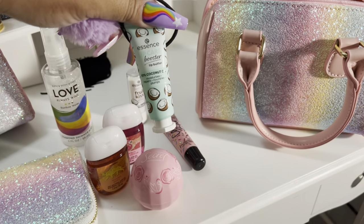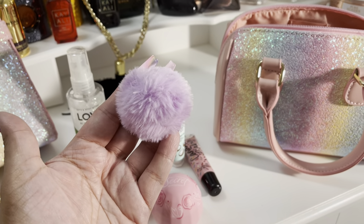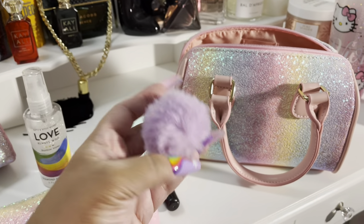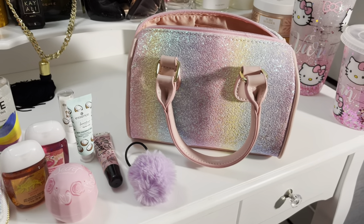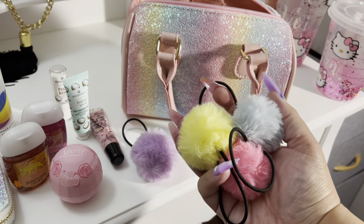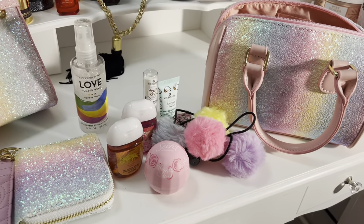I have another little lip mask. And the last thing — I showed you guys in a different video — it's a set of these hair ties. How cute, these little pom-poms. It came in a pack of 18, I think, for less than $10. Wouldn't they look so cute in their hair?